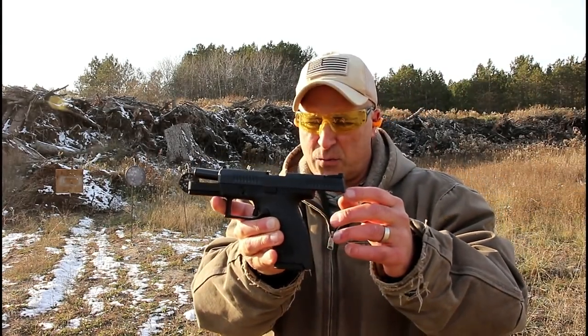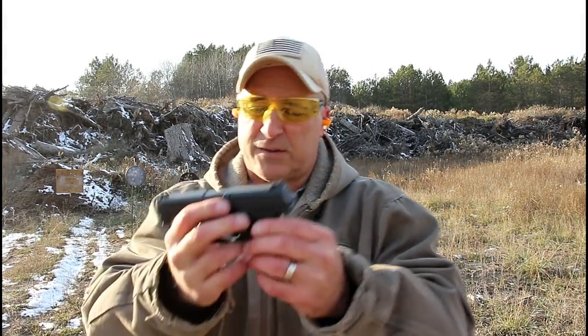I've always shot this gun well and I've always enjoyed it. But now we've got the Rex Delta, and this is new to the market.